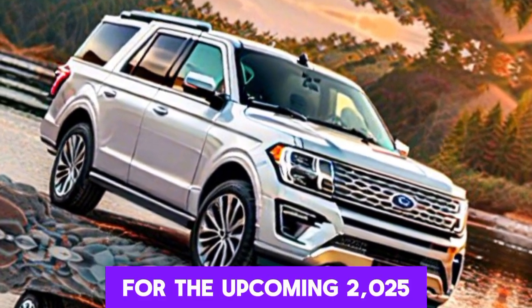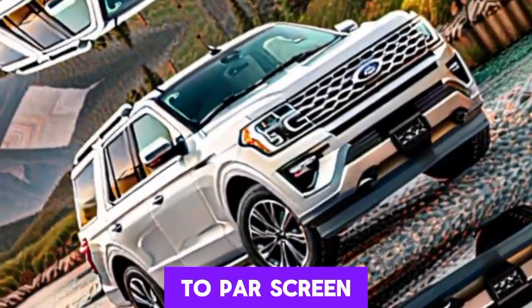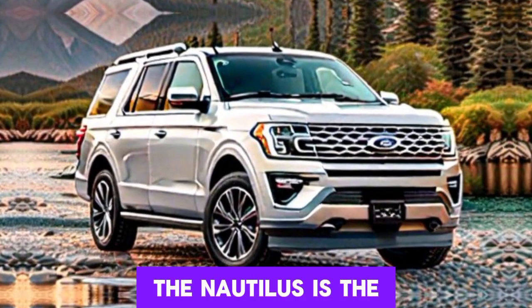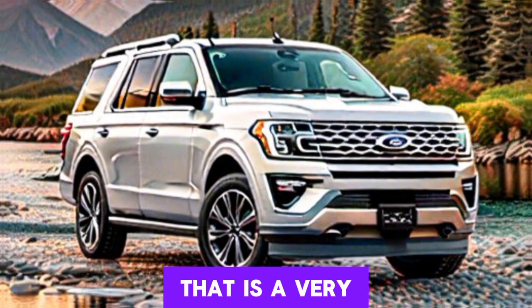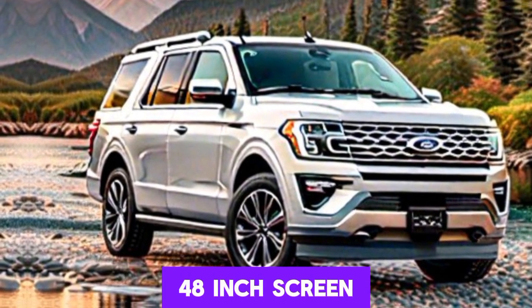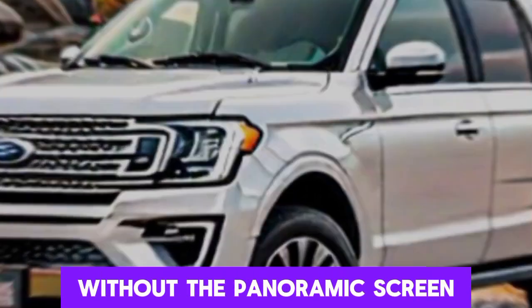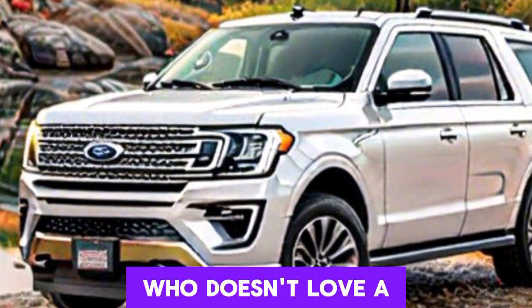Exclusive interior details: newly surfaced camouflage pictures revealed a serious interior revamp for the upcoming 2025 Expedition. From what we can see, the cockpit will receive a complete remake featuring a huge pillar-to-pillar screen. Additionally, another screen will be positioned in the center stack nestled between the air vents, much like you'd find in the 2024 Lincoln Nautilus. The Nautilus is the first to roll out with Ford's newest Android-based infotainment system dubbed Digital Experience, and in the Lincoln the infotainment system is rendered across a gorgeous 48-inch screen spanning almost the full width of the dashboard.